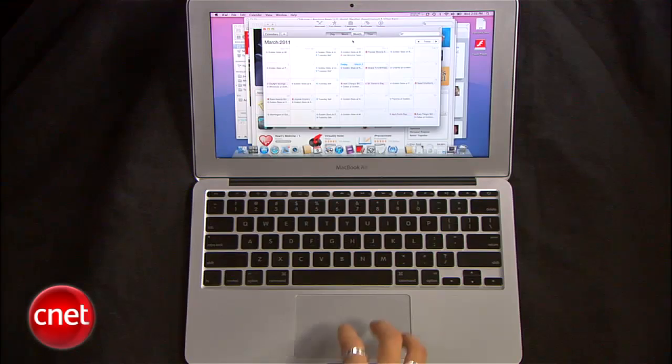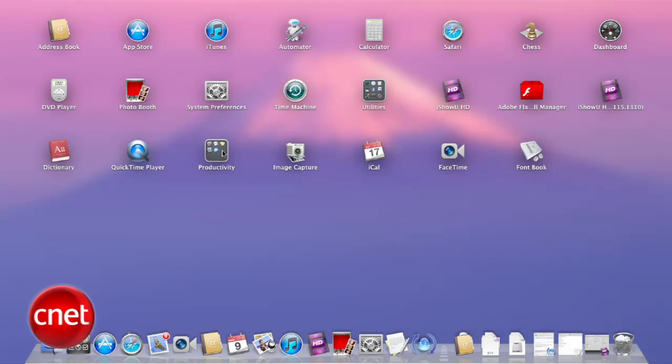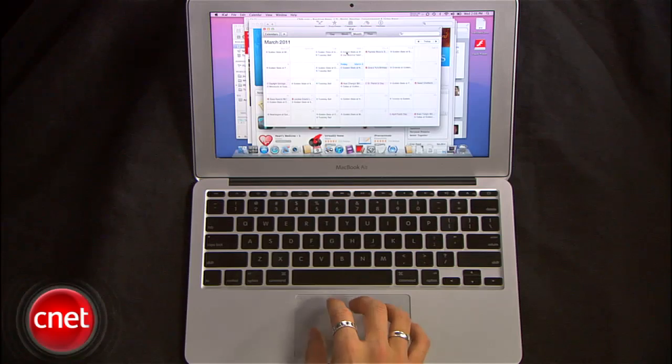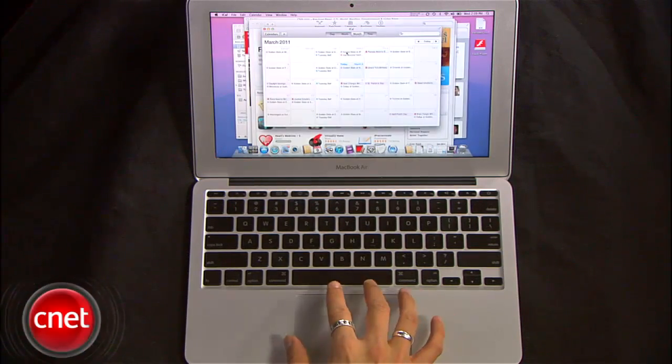There's also a lot more multi-touch support in Lion, so you can pinch with four fingers to bring up the Launchpad display and then spread them out to return to the desktop. This can be very fun and also very time consuming.